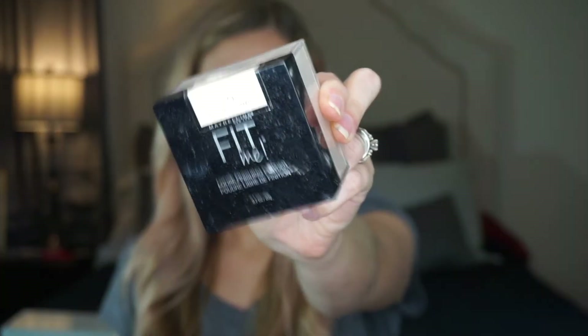I've also really been liking the Maybelline Fit Me Loose Finishing Powder in shade Fair Light. They have Fair, Fair Light, Light, Medium, and darker shades too. I use it to set my under eyes and it does a great job — very similar to Laura Mercier, but for about five dollars. I go through it quickly since I use it every day, but I definitely recommend it as a drugstore option.